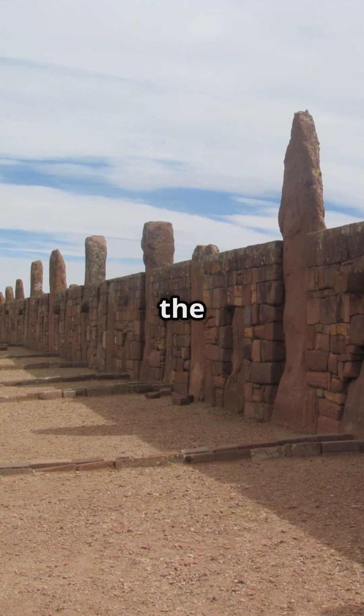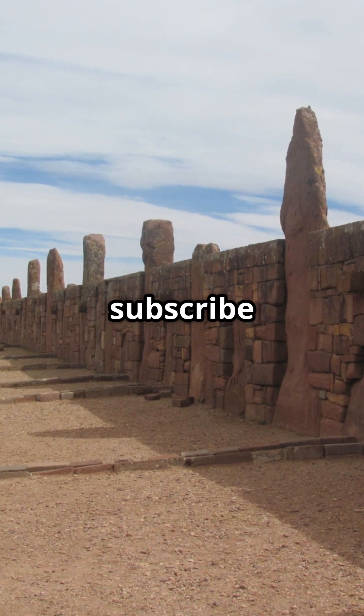To learn more about architecture around the world, please like, subscribe, and share this video.